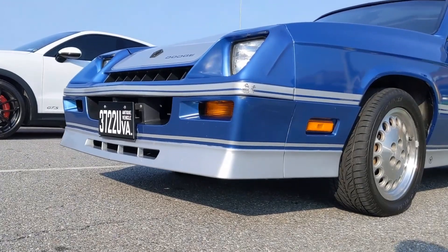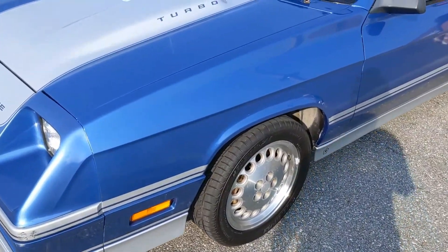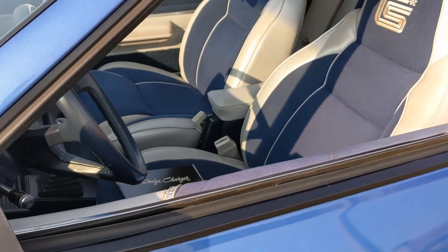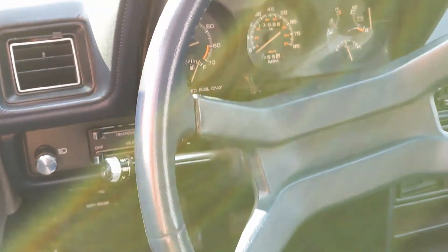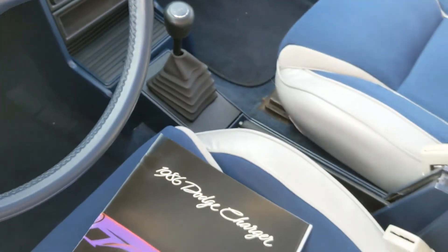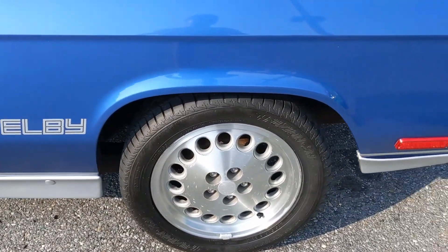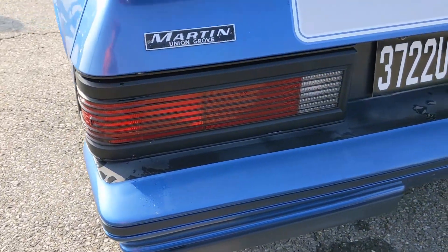Beginning in 1983, the styling and suspension were the main modification points by Shelby and his team, and the infamous turbocharged version of the 2.2 debuted in 1985 making 146 horsepower. Just under 8,000 Shelby Chargers were made for each of model years 1985 and 1986. In 1987, only 1,011 were manufactured, with an additional 1,000 units shipped to Carroll Shelby's facility in California — all painted black and used to make the infamous GLHS Shelby.